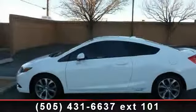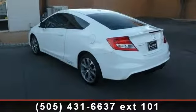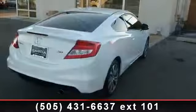Check out this 2012 Honda Civic Si. If you are looking for an automobile with great features, look no further. This vehicle comes with a reliable 4-cylinder engine connected to a smooth shifting automatic transmission.